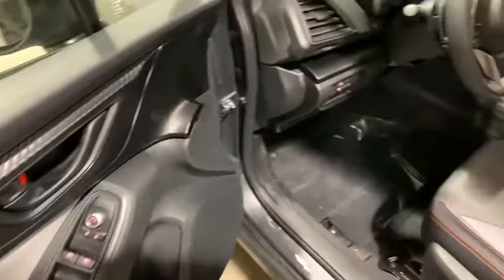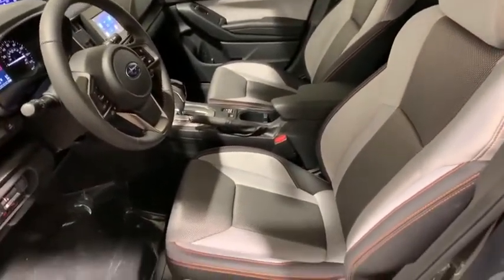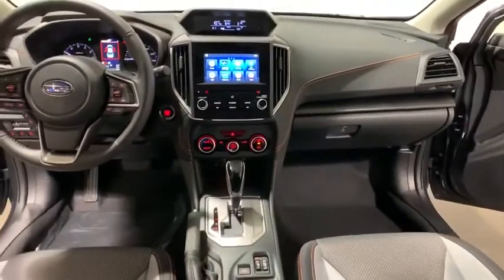Here are some of this vehicle's great options: traction control, dual airbags, power steering, four-wheel disc brakes, trip computer, electronic stability control, CD player, fog lights, power windows.